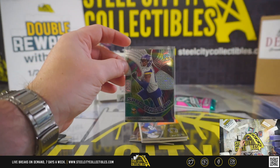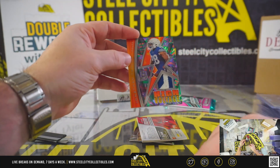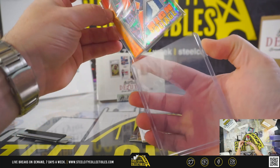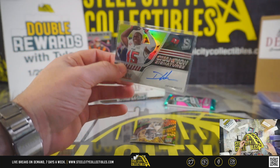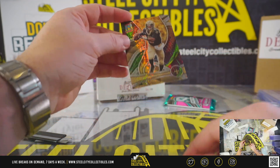21 of 25. Four of five — Jonathan Taylor, four of five. Devon White. Nice on-card auto, James Winston.